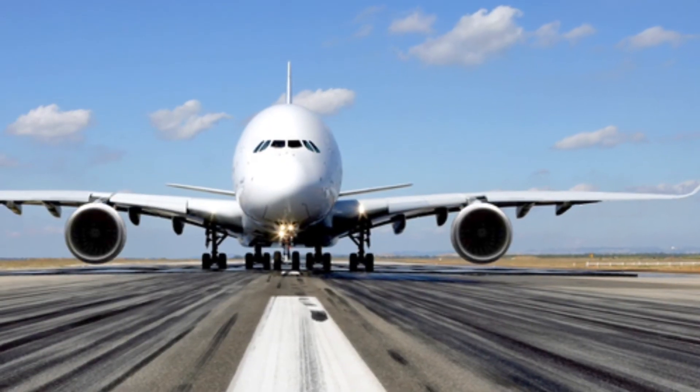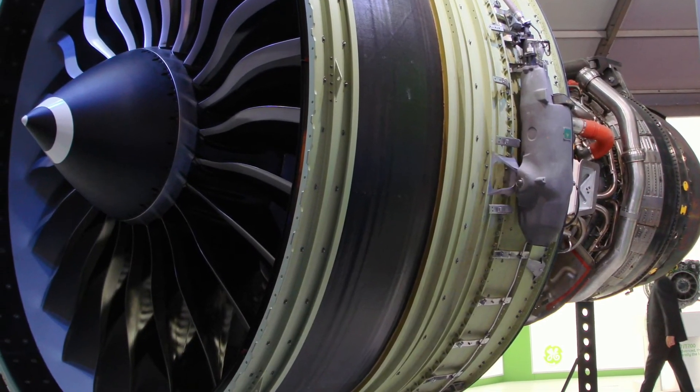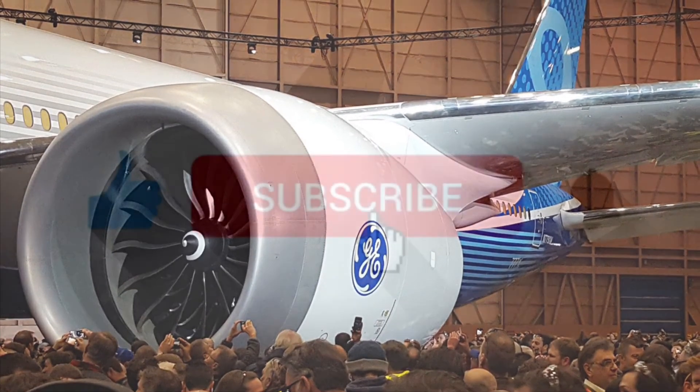This shows that it was impossible for Airbus to build the A380 with two engines. But Airbus could have built it with four GE90 engines, which would have lower fuel costs, and then started producing it with the GE9X when it was released, making fuel costs a lot lower.